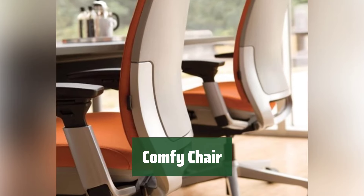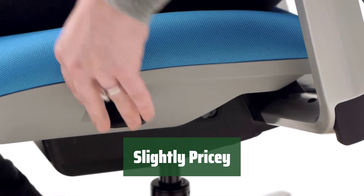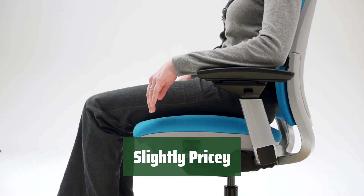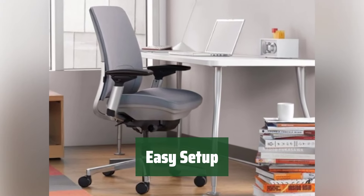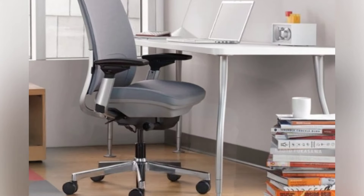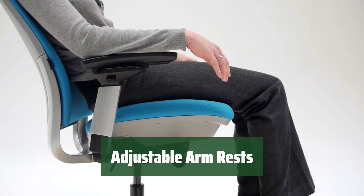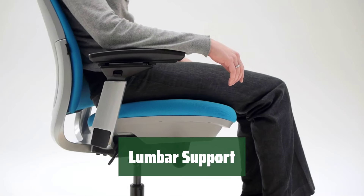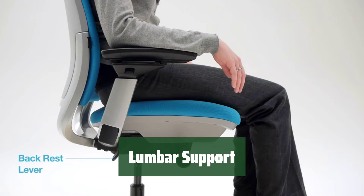Number 2. This chair is designed to last a long time and provide you with maximum comfort. Although it may be a bit expensive, the quality and comfort it offers are worth it. Setting up this chair is a breeze, making it convenient for you. The armrests can be adjusted in four different ways to suit your preferences. The lumbar support is easy to adjust, ensuring you maintain proper posture while seated.